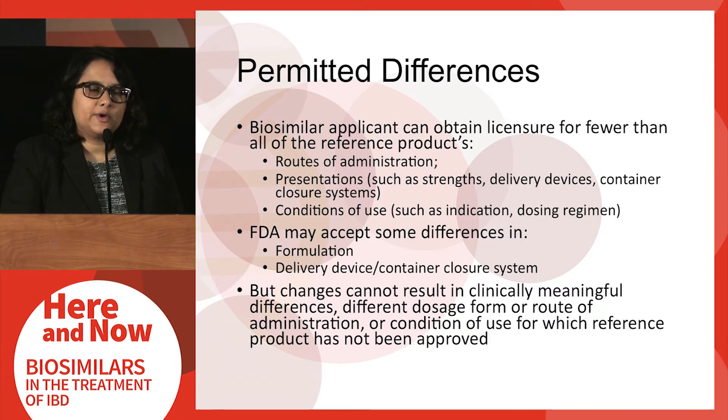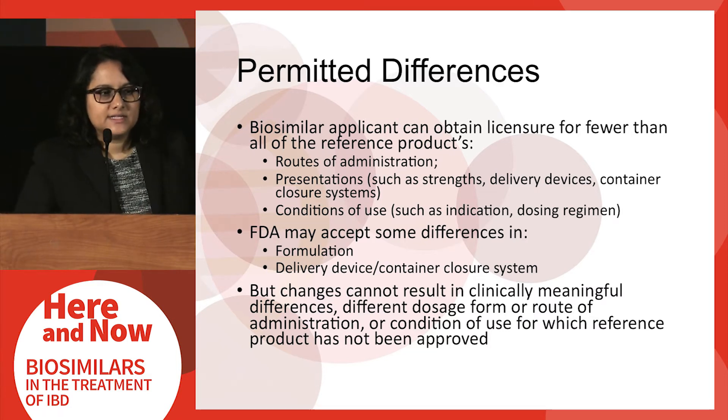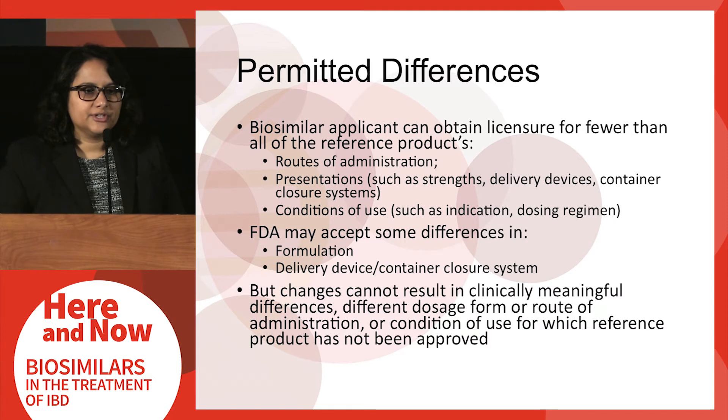There are some permitted differences between a biosimilar product and the reference product, though these are limited. Biosimilar applicants can actually seek licensure for fewer conditions of use than have been approved for the reference product. For example, if there are patent issues associated with one approved indication, the biosimilar applicant can seek approval for all other indications while excluding that one. Additionally, there can be some differences with respect to delivery devices, container closure systems, and formulations. However, these differences cannot result in clinically meaningful differences from the reference product.